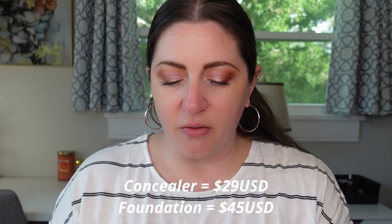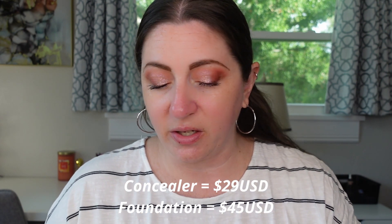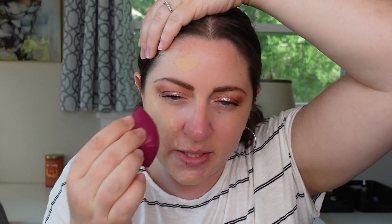This one does retail for $29, and I forgot to mention that the foundation retails for $45. So let's get into applying it. When I was pumping a little bit on the back of my hand, it seems like a pretty runny formula, but when I was rubbing it in, it definitely felt as though it had a little bit of a whipped consistency to it, like it was maybe a little bit thicker of a formula, even though it was slightly runny.